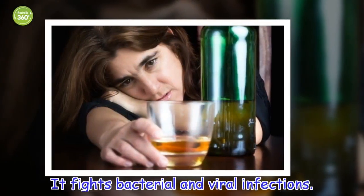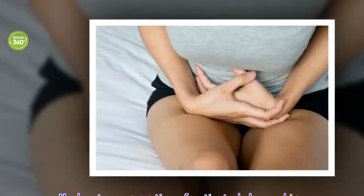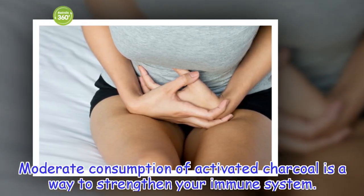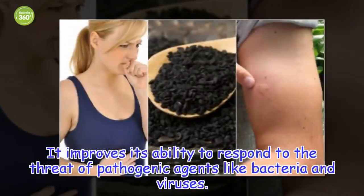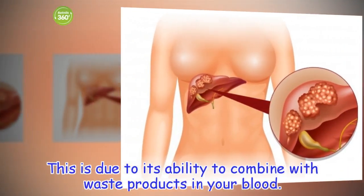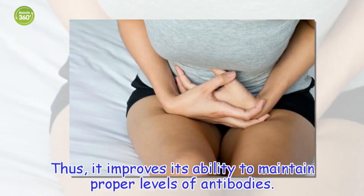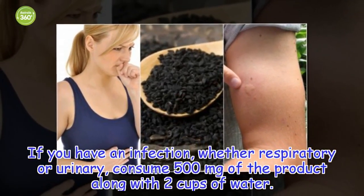It fights bacterial and viral infections. Moderate consumption of activated charcoal is a way to strengthen your immune system. It improves its ability to respond to the threat of pathogenic agents like bacteria and viruses. This is due to its ability to combine with waste products in your blood, thus improving its ability to maintain proper levels of antibodies. If you have an infection, whether respiratory or urinary, consume 500 milligrams of the product along with two cups of water.